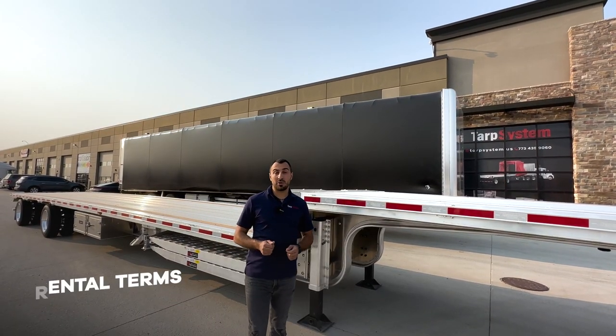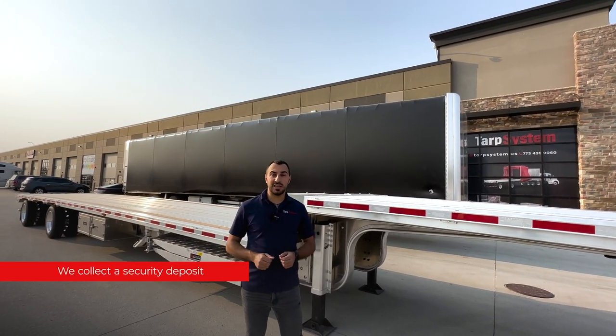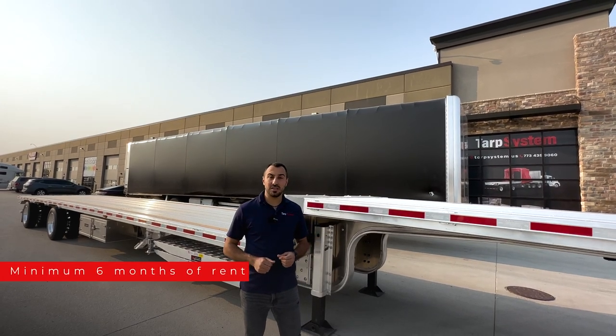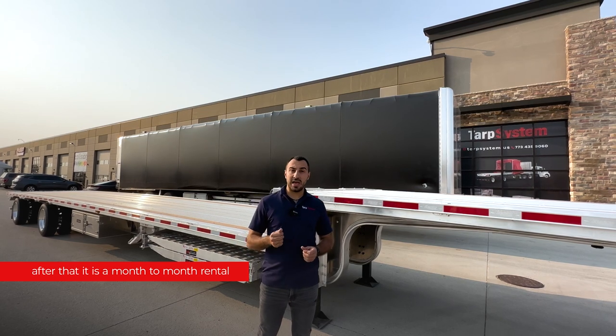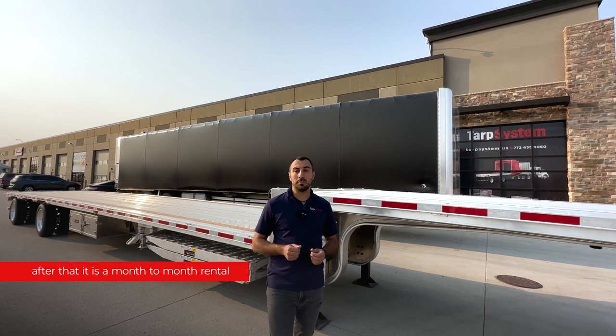Here are our requirements. First of all, we do collect a security deposit. Second, the term of rental is for six months minimum. After the six months passed, you can rent the trailer month to month.